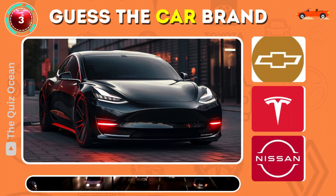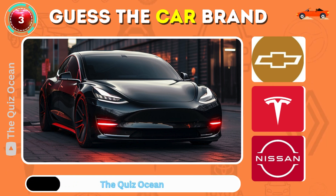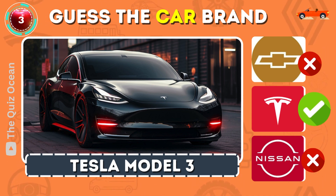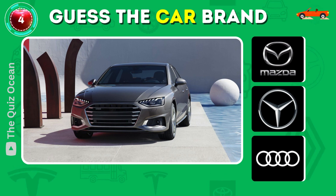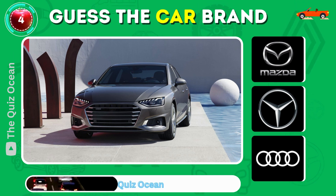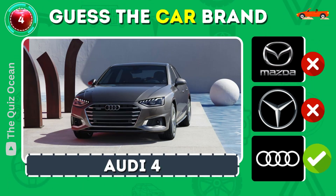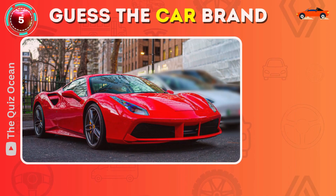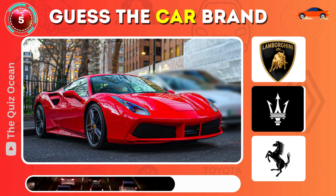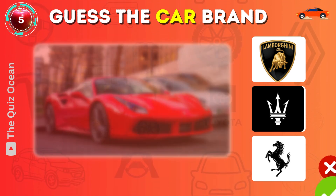Can you identify this electric car? Spot on — Tesla Model 3. Can you spot this German luxury brand? Absolutely — Audi A4. Which high-performance Italian car is this? Perfect.